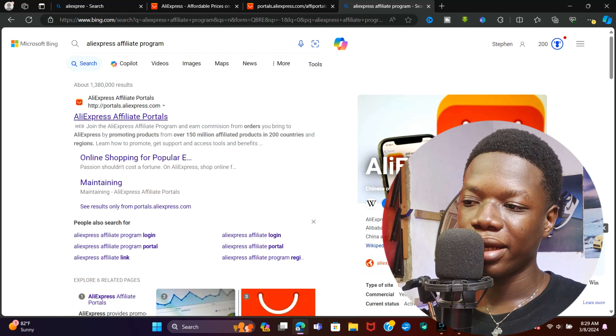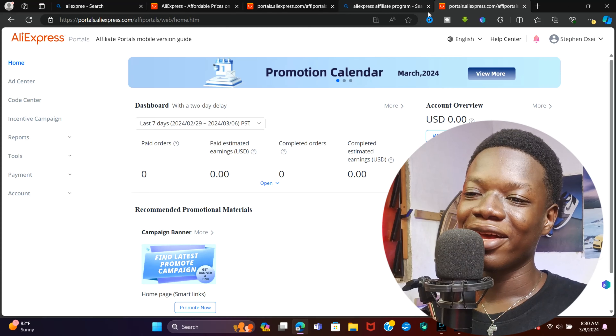Click on the first link that pops up and go ahead and create an account on this platform. They are going to ask for your bank account because they pay you directly to your bank account. If you use Amazon Associates it's a little tricky because they ask for your mobile number, and if you are in an unsupported country it's going to be difficult — so I highly recommend AliExpress.